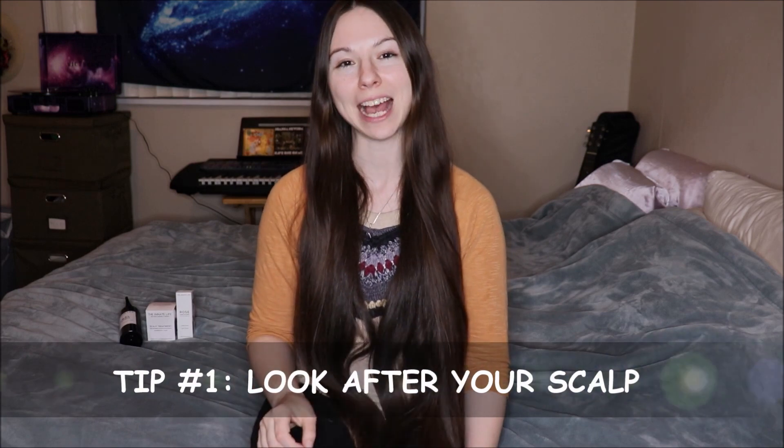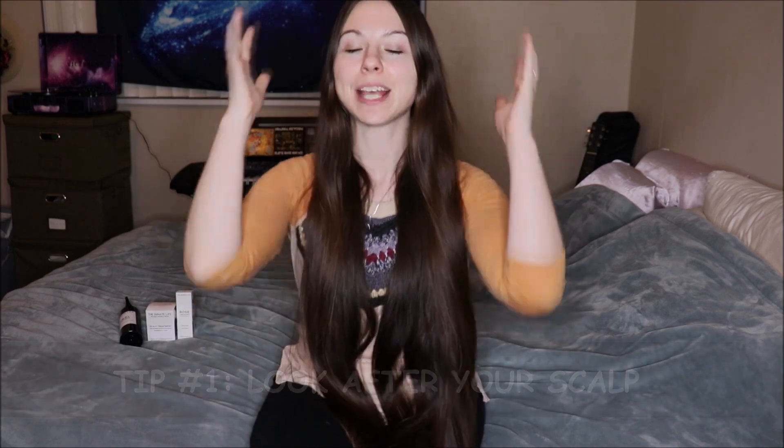Tip number one is to look after your scalp. Scalp health is so important because hair growth takes place at the roots, so you want to make sure that the hair that is growing out is going to be at its healthiest state from the very beginning.